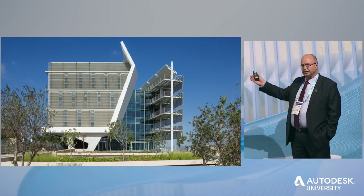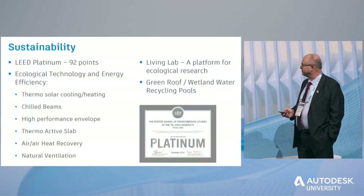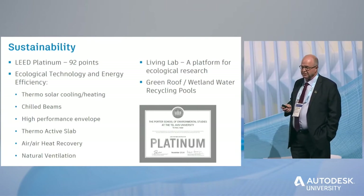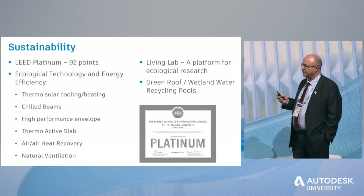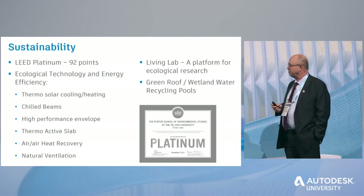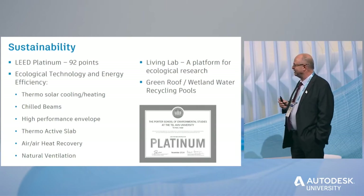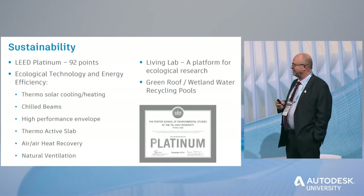The eco-wall is also a place for research and studies. This project was aiming for the highest score possible from the beginning — that was one of the targets of the donor, Shirley Porter. She insisted that this would be the greenest building from scratch. A lot of technologies were implemented into the building, especially in air conditioning, in order to save energy.